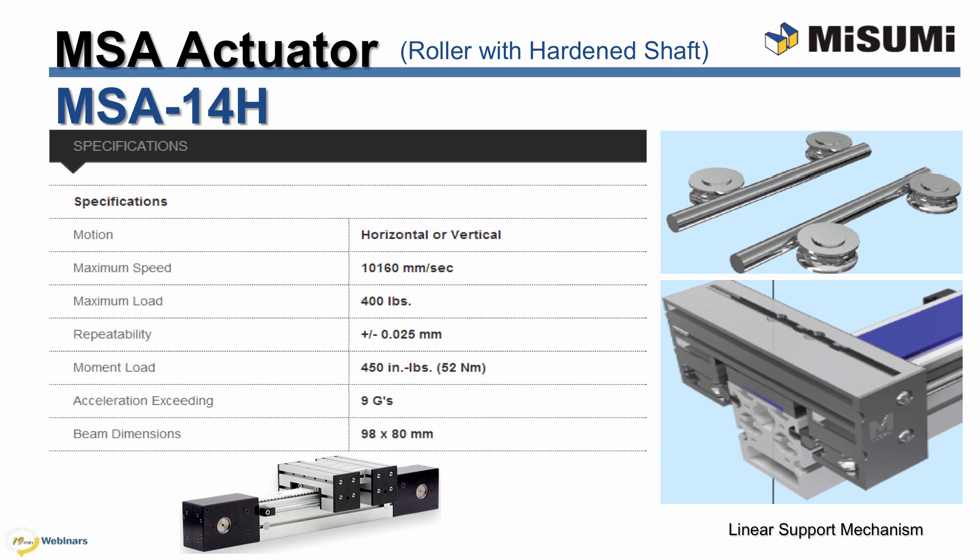MSA 14H is suitable for loads up to 400 pounds and can handle 52 Newton meters of moment load. It utilizes a roller with hardened shaft and offers the widest load handling and moment capacity, excellent for vertical orientation applications. This is the last actuator featuring the roller with hardened shaft design. Basic maintenance is the same as the three previous models.